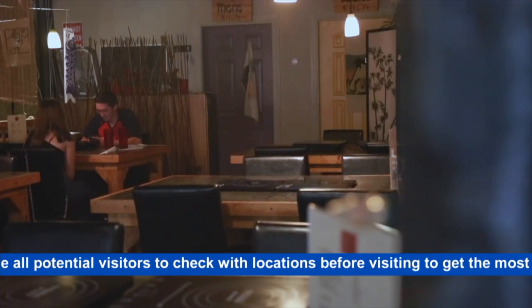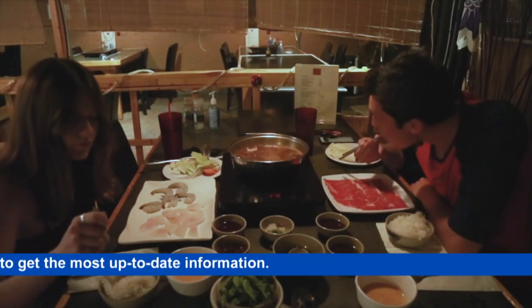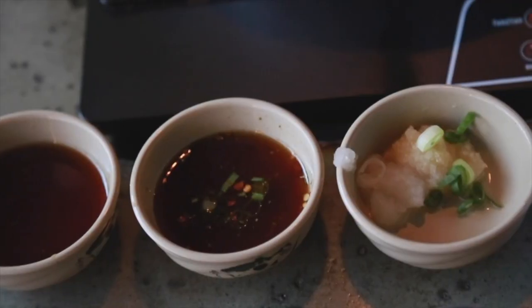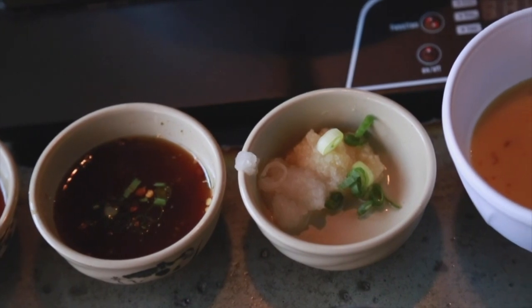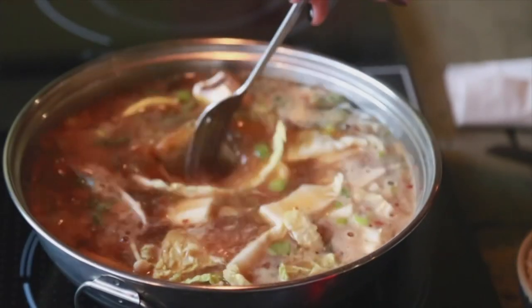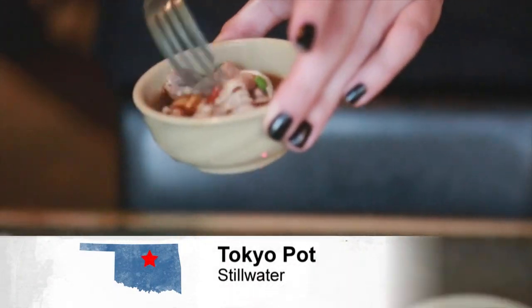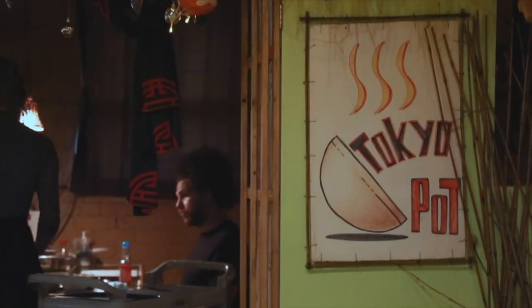We have beef, chicken, seafood, lots of different kinds of veggies and noodles. Everyone seems to love it — people are very enthusiastic about it, especially because it's so different from other places. Super tasty. It's a really unique experience, really interactive, so a lot of people have fun with it. We are the only Shabu Shabu restaurant in Stillwater and one of the few in Oklahoma, so a lot of people drive long distances to come here.